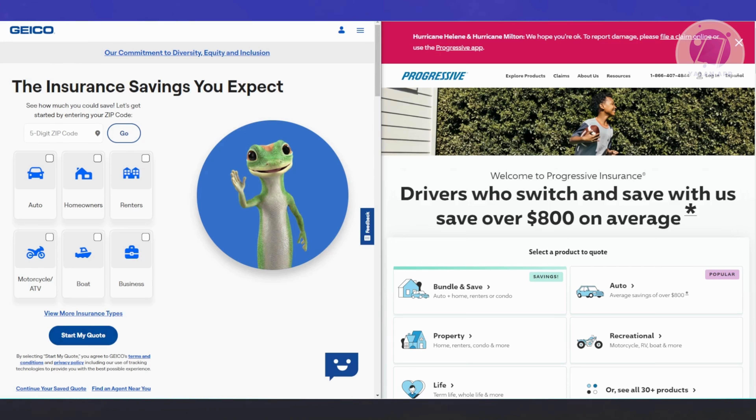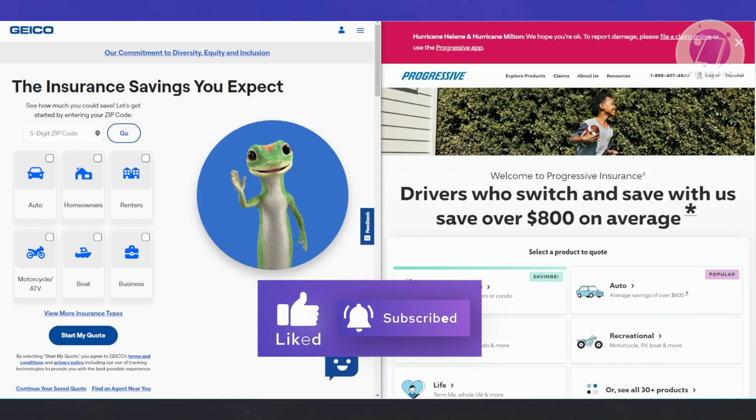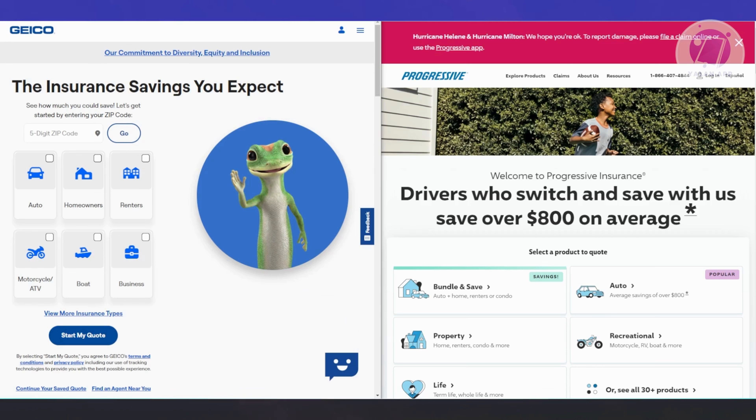Now let's discuss discounts. Both companies offer discounts to help reduce your premiums, but Geico has a wider variety. They provide discounts for things like anti-theft systems, new vehicles, airbags, and if you're part of the military or an alumni association. Progressive offers fewer discounts but has a special sign-online program that makes accessing discounts easier. Note that discounts may vary by state for both companies.